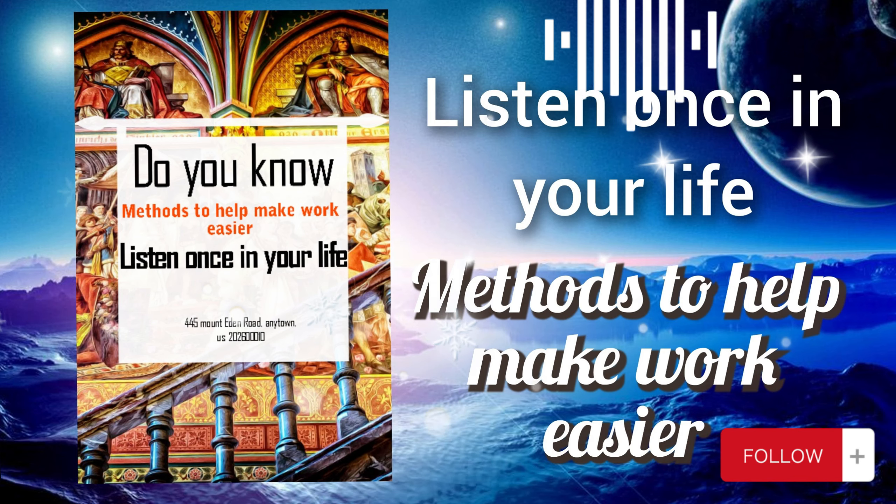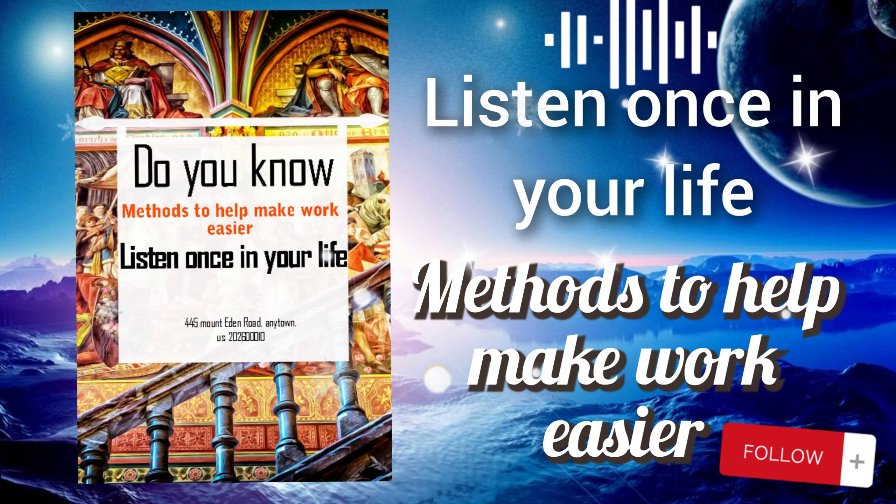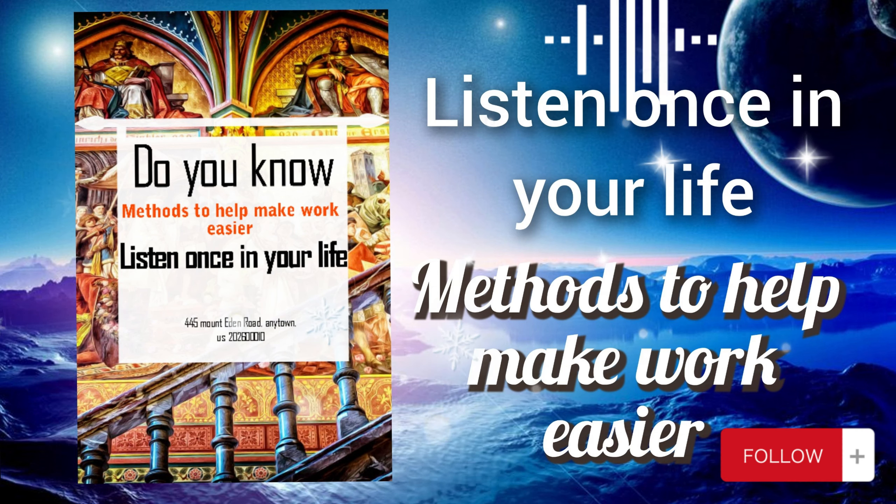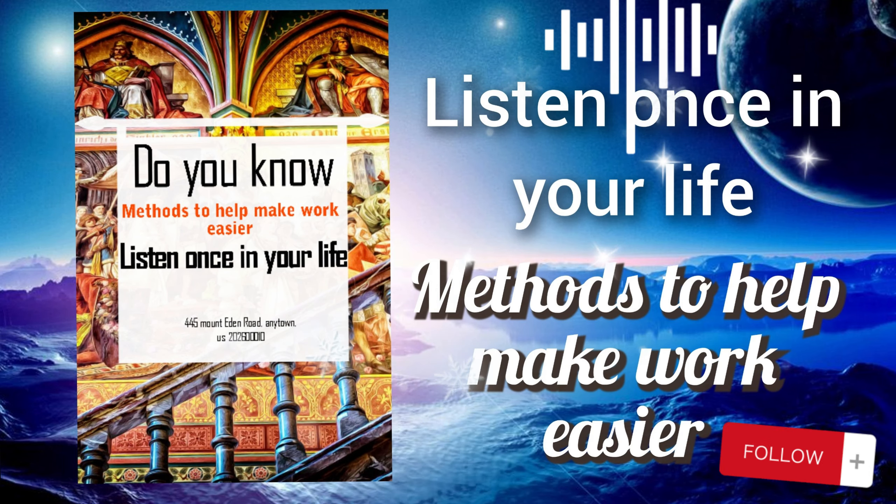Saying no allows you to avoid over-committing yourself and spreading yourself too thin. It helps you maintain focus on your priorities, reduce stress and overwhelm, and preserve time for activities that truly matter. For example, if a colleague asks you to take on an additional project that would require a significant time commitment, you assess your current workload and priorities. If taking on the project would stretch you too thin, you politely decline by explaining your current commitments and limitations.